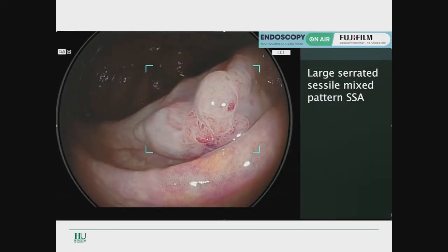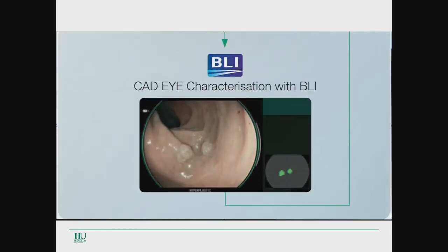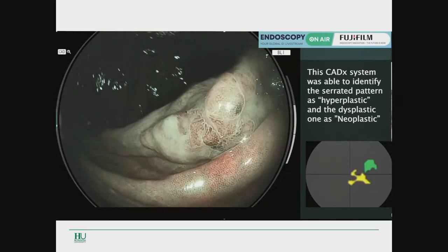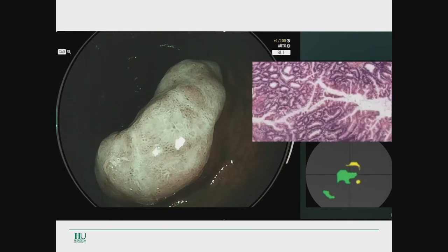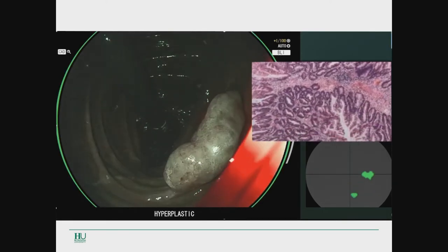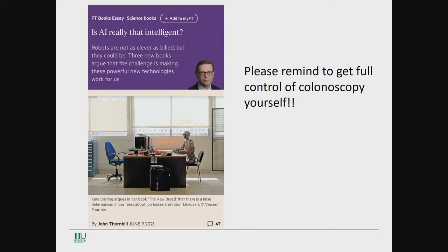The next step is polyp characterization. This is the new KDD system for polyp characterization — a very flat lesion where the AI demonstrated a combined lesion with some adenoma features and some serrated fusion. In conclusion, I think we are in front of a new era. Probably in the future there will be no colonoscopy without AI. But just don't forget that sometimes robots are not as clever as humans, but they could be. We need to keep full control of colonoscopy ourselves — we're still the boss.